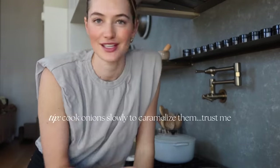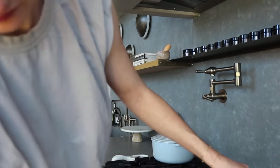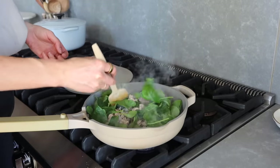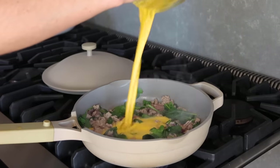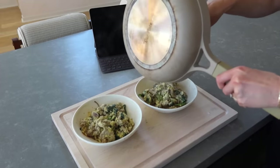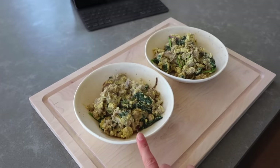A little tip: the slower you cook your onions, the more they almost caramelize and get this super sweet flavor. Obviously we don't have that much time for lunch, but if you do have time and let them cook for 30 minutes, they're so sweet and so good. It looks a little bit like dog food but I'm telling you, it is super delicious and so easy to make.